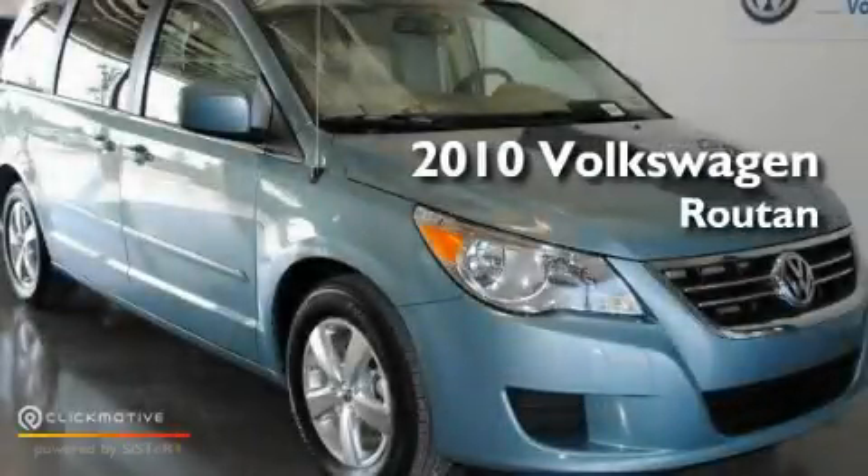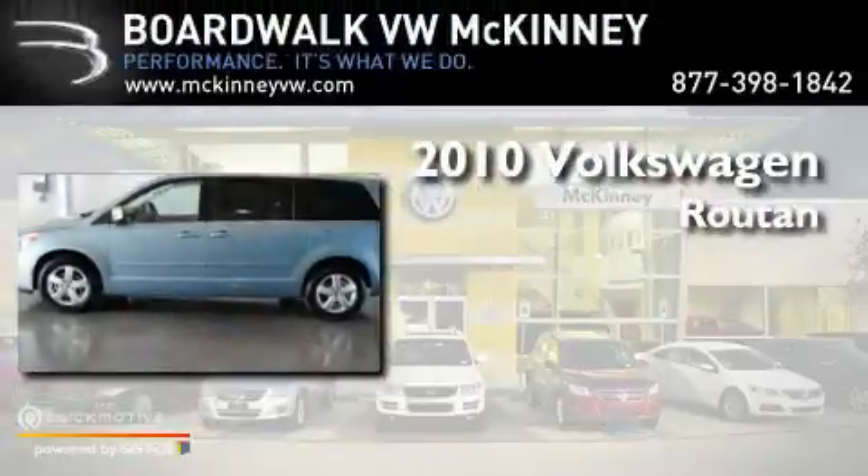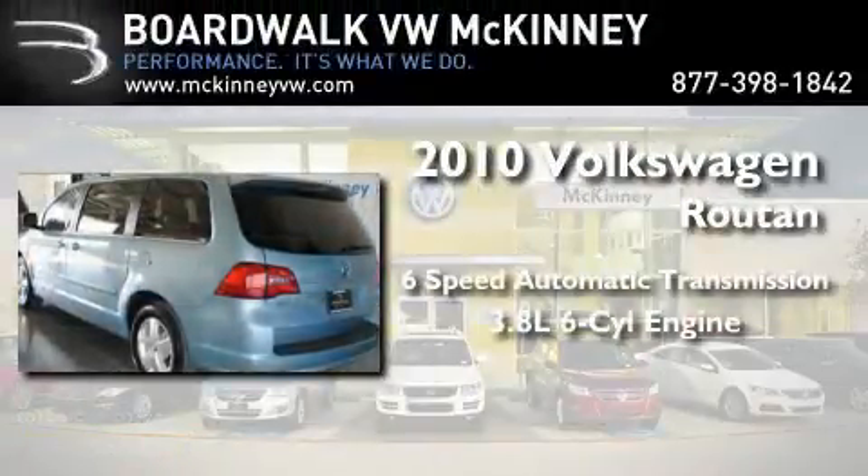This is a brand new 2010 Volkswagen Routan. This minivan has an automatic transmission and a 3.8 liter V6.